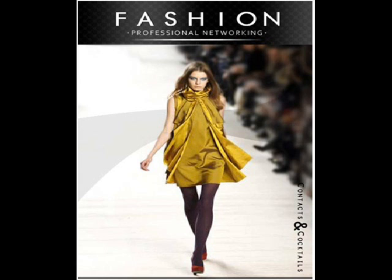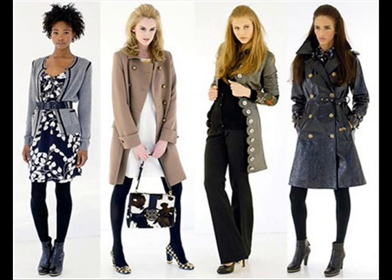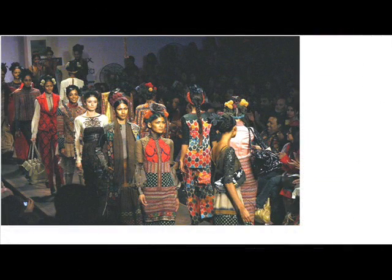Most fashion design colleges still teach traditional design methods, including manual flat pattern construction, draping, and drawing. Cutting-edge education also focuses on computer-aided methods of design — software can help users draw, create woven textures, drape models to create patterns, and adjust sizes.